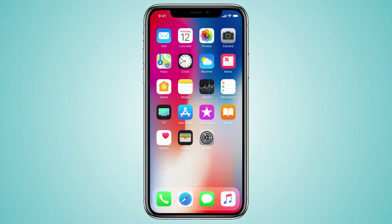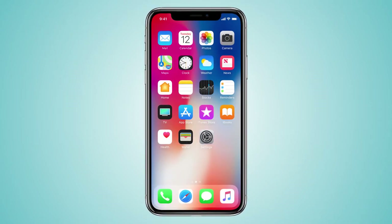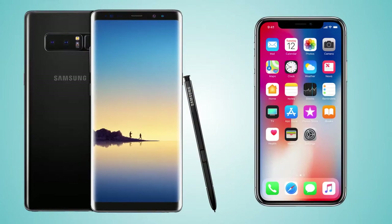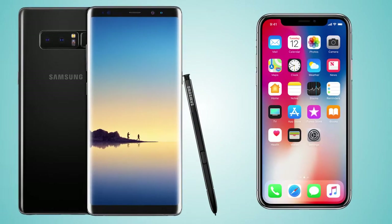Hey guys, welcome back to my channel. The best iPhone by Apple, the iPhone X, came out and it's gonna be up for sale in November. In this video I'm gonna compare it against one of the best Android phones of 2017, the Galaxy Note 8. Let's get into the video.